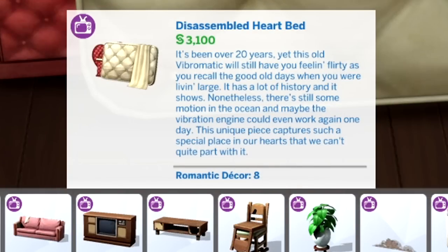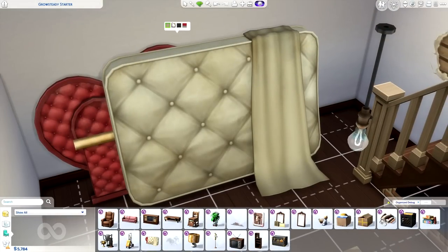It's been over 20 years, yet this old Vibromatic will still have you feeling flirty as you recall the good old days when you were living large. It has a lot of history and it shows. Nonetheless, there's still some motion in the ocean, and maybe the vibration engine could even work again one day. This unique piece captures such a special place in our hearts that we can't quite part with it. The Sims team really did this bed dirty — quite literally.